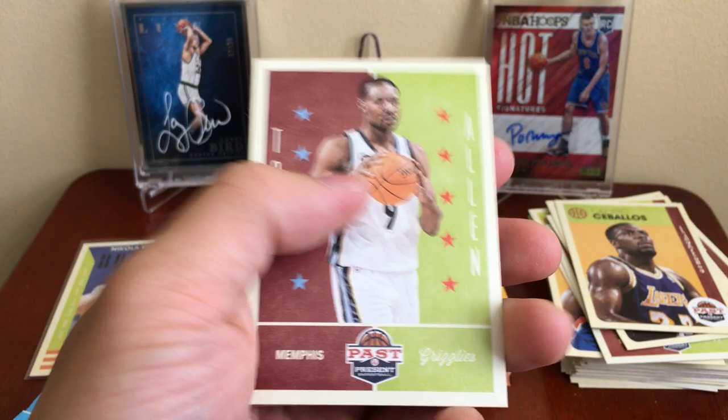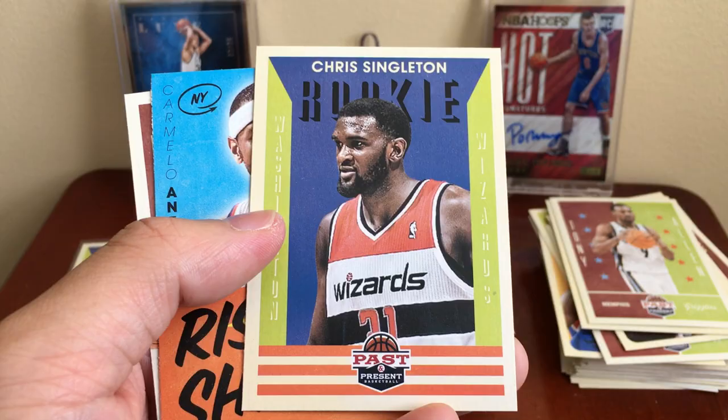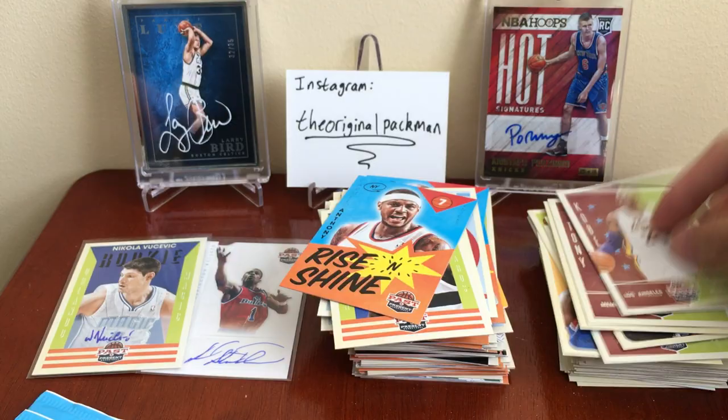Three packs left — we got Tony Allen, the Grindfather for the Grizzlies. Tyler Hansbrough. Dominique Wilkins. Chris Singleton rookie. Rise and Shine Melo and a Kobe.